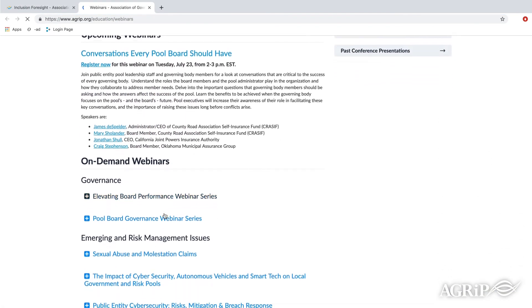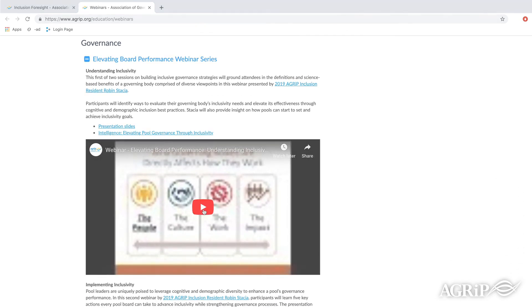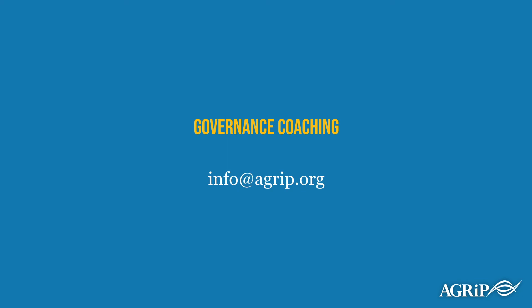There are also toolkit materials to help you with your specific implementation goals. Also consider the opportunity for individual pool governance coaching with me — submit your request for coaching to info@AGRIP.org. Thank you for your leadership and for taking the time to understand inclusivity. Thank you.